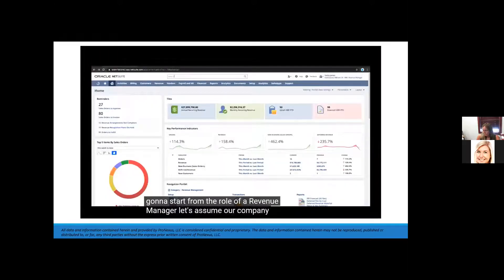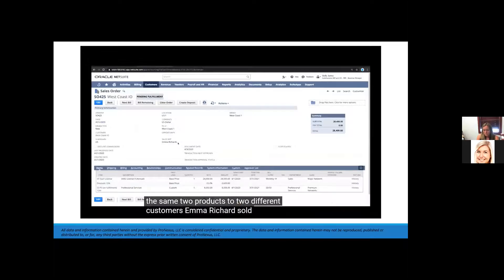Let's assume our company sold the same two products to two different customers. Emma Richard sold sales order 425 for West Coast IO — a SaaS license with a 15% discount and professional services, for a total of $28,400.